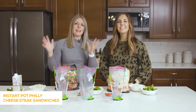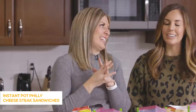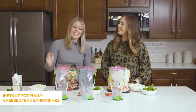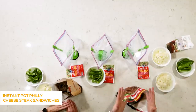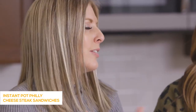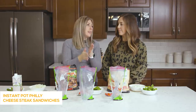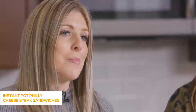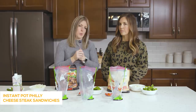The next recipe we're making is Philly cheesesteaks. These are super simple. If you cook in your Instant Pot, it cooks for about eight minutes with thin meat, or up to 15-20 minutes for thicker cuts. If you cook it in the slow cooker, about three to four hours on low.